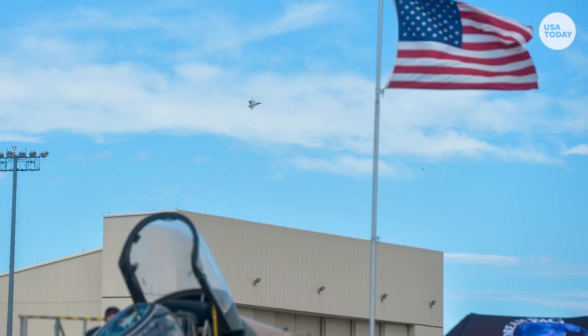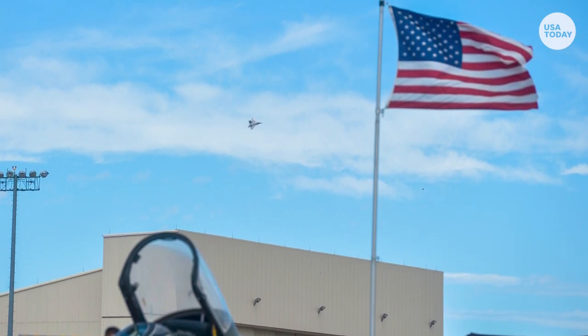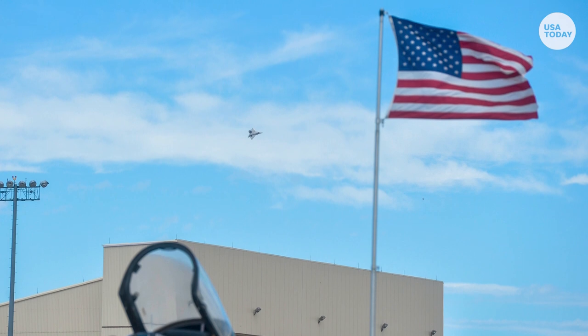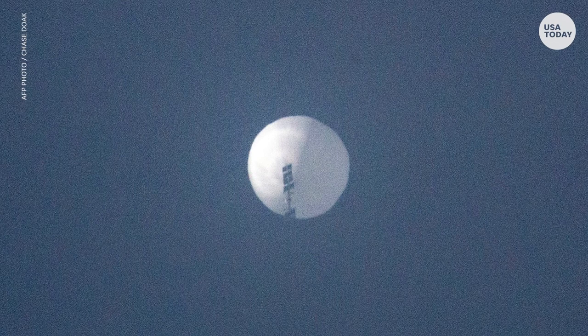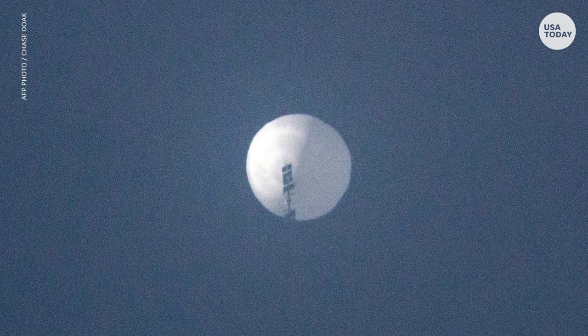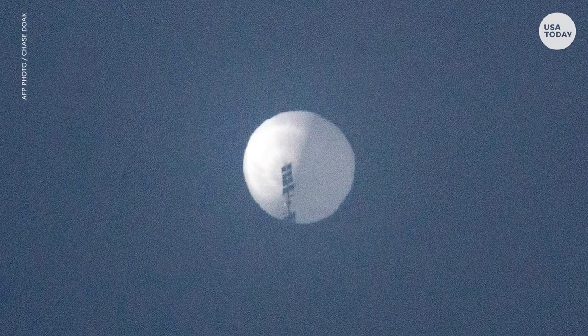These sites are sensitive for a reason — they're the most strategic assets that the military has. They have nuclear weapons that could destroy the world, so they need to have the utmost security. If a foreign adversary is looking at them, presumably they're picking up some information. They would certainly have had high-resolution cameras on the balloon to take still photos.